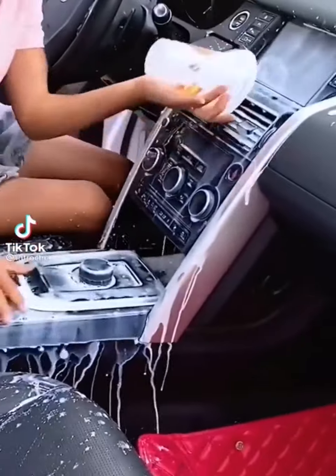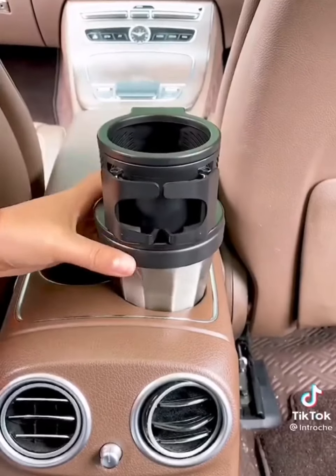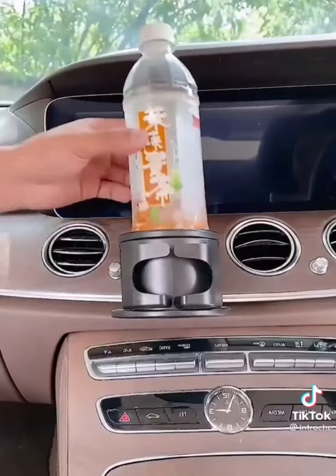Amazon favorites for your car. We've all been there — you have a bottle that's too big for a standard cup holder. That's where this little device comes in. It fits into any size cup holder and even expands so it stays nice and snug.